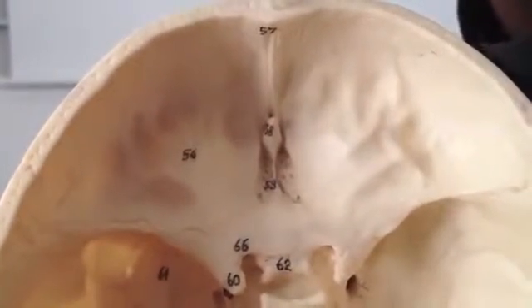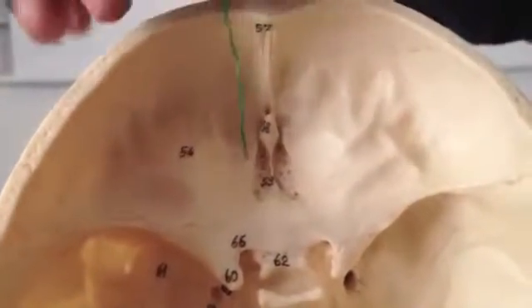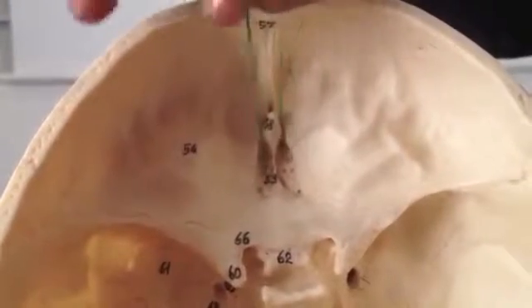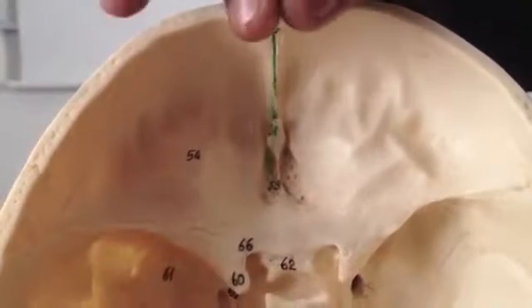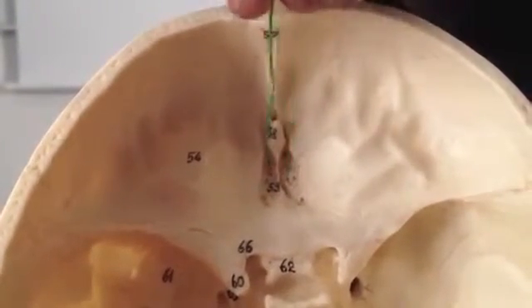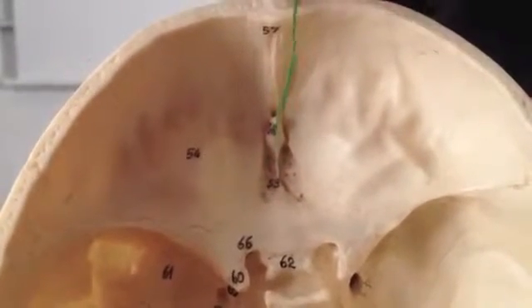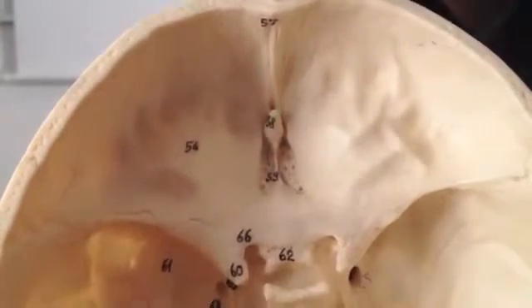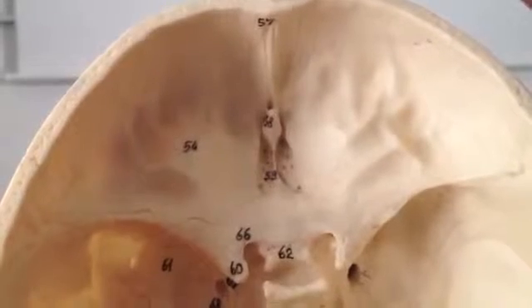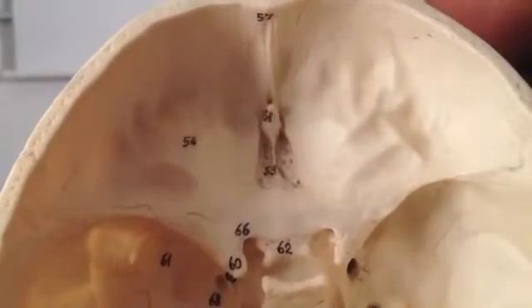Otherwise you're effectively carrying a homemade bomb in your very own head. The next structure is the cribriform plate — the Latin word for sieve is cribriform. Through it are tiny holes, and projections from the olfactory bulbs percolate through these holes into the top part of the nose. The top part of the nose belongs to the brain — it's all to do with smell. That covers everything for the anterior cranial fossa.